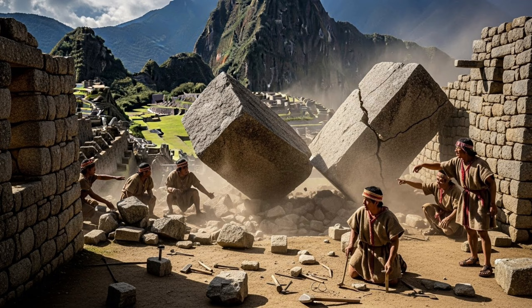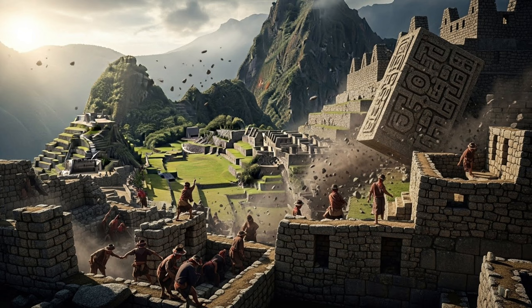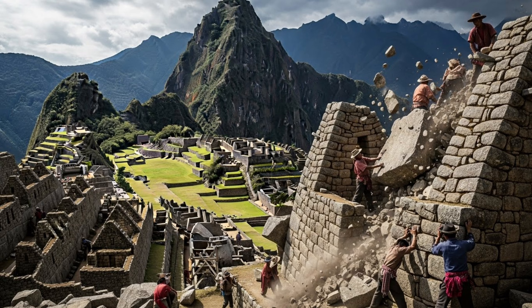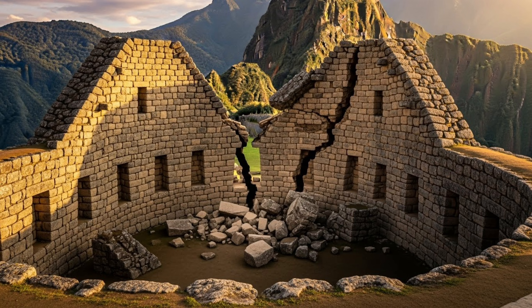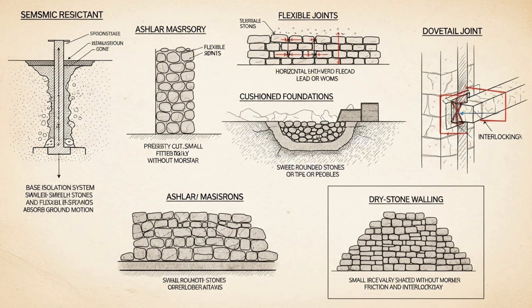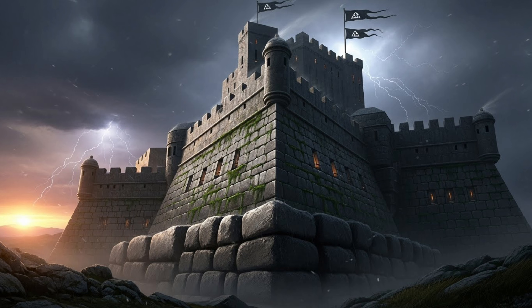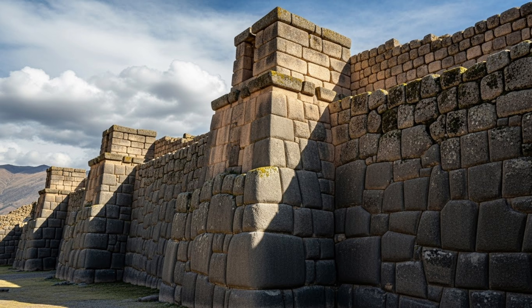Around 1450 AD, during Machu Picchu's construction, a powerful earthquake struck. You can still see damage to the Temple of the Sun from this event. This earthquake changed everything. After experiencing the destruction, Inca builders abandoned their earlier techniques using smaller stones and developed the advanced seismic-resistant designs we see today. They implemented giant stone blocks at the base with narrower inward-inclined upper walls, a design that proved far more effective.